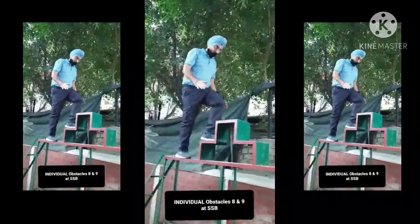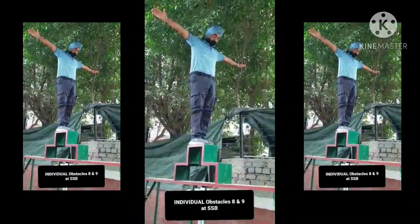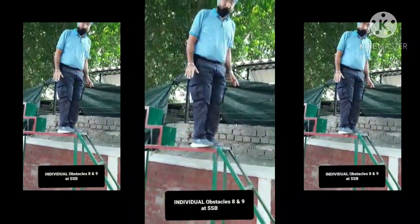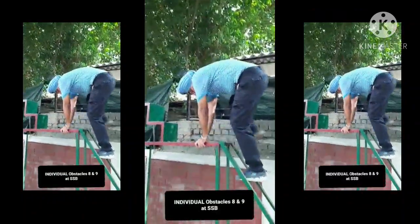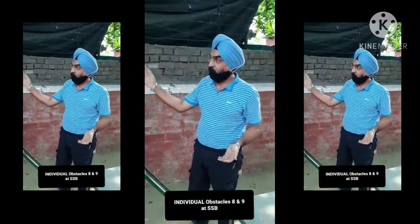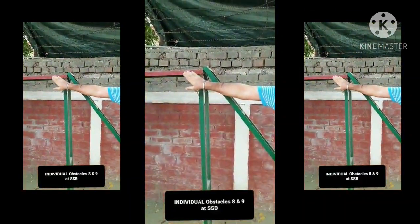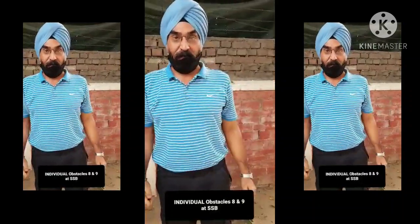Climb on top — chest number 1 — then come down. From here you can even turn around and step down. If you move up from one side, come down from the other side. Don't touch the red sides — do not touch them. Do not sit on top of it. Walk with confidence. Now let's go to obstacle number 8.